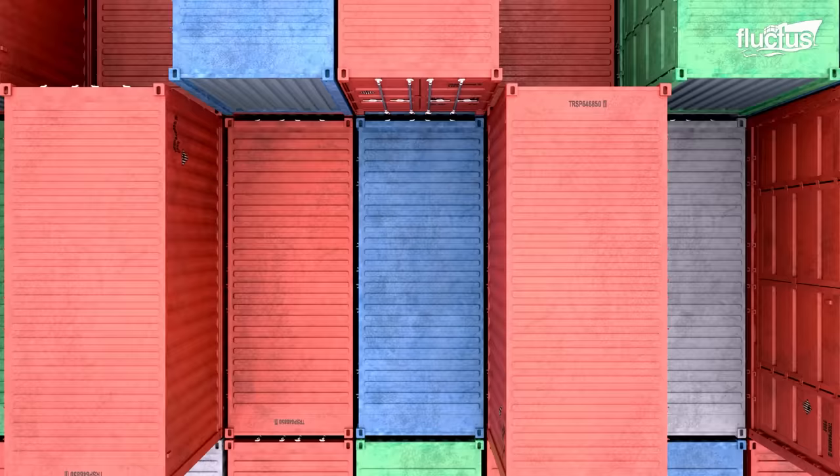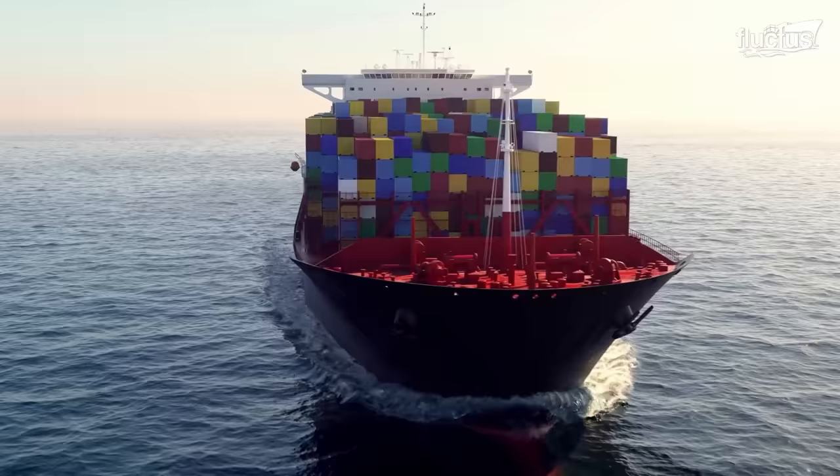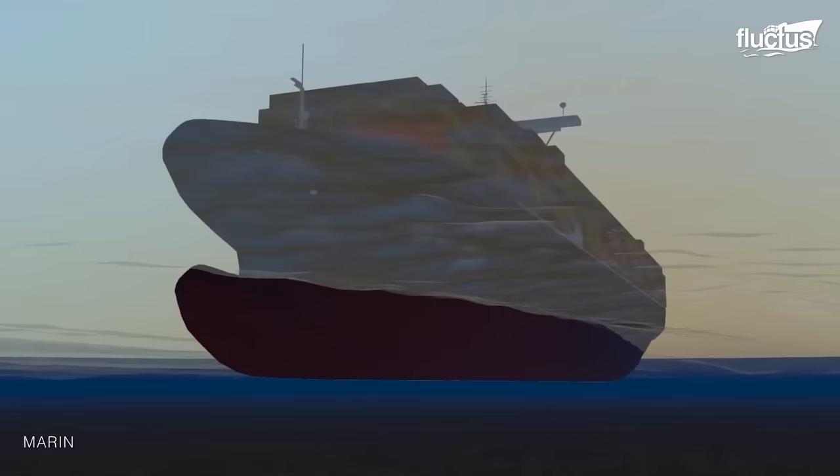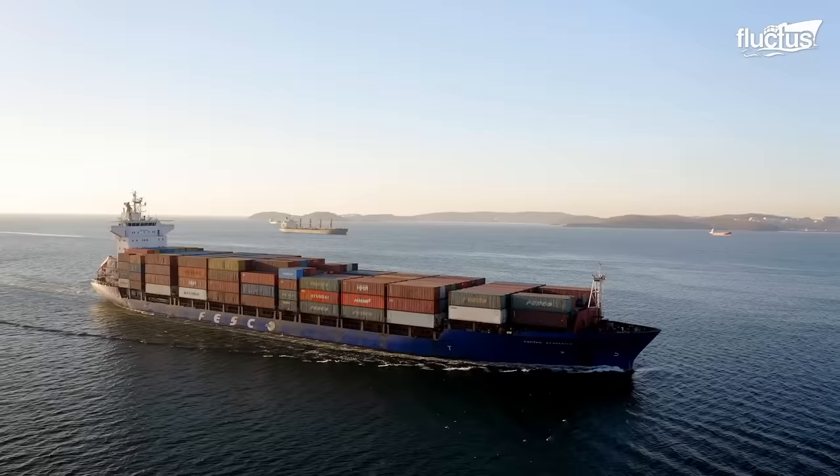Modern ships are among the largest vessels ever constructed and can carry up to 24,000 containers at once. Computerized design and testing have greatly improved the efficiency of these vessels while reducing the chances of containers being lost at sea.